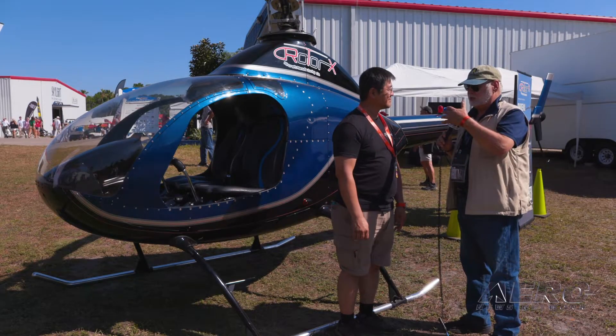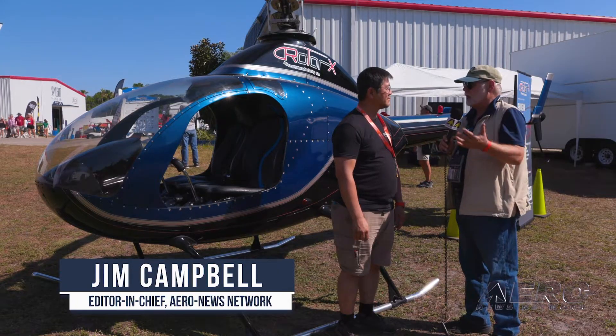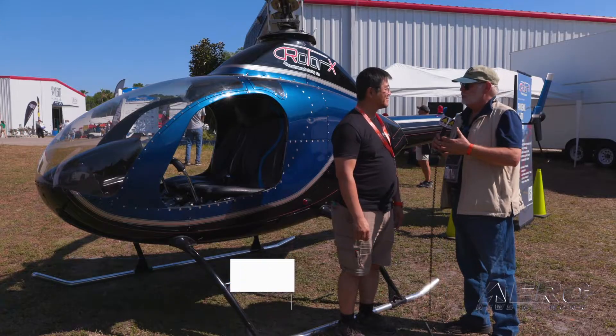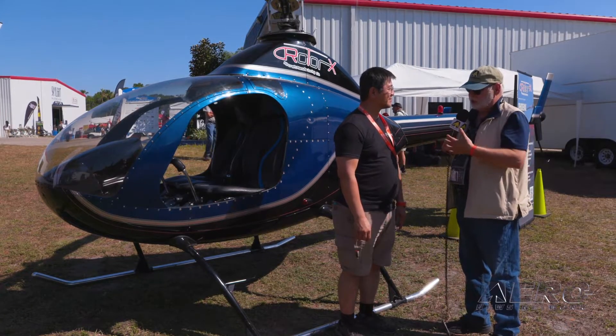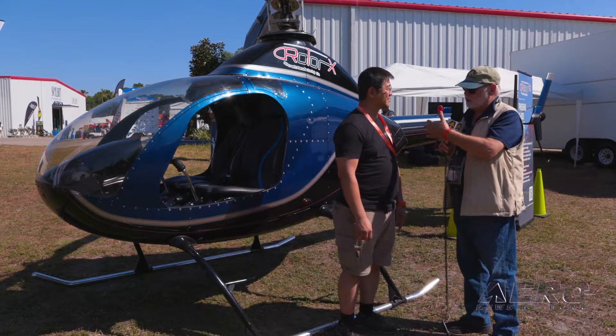David, I've been following various generations of what was RotorWay and is now Rotorex for decades, all the way back to hanging with BJ Schramm and other crazy people, and just had the time of my life and flown various generations of the aircraft. Can you bring us up to date on where this machine is right now and where the company is?